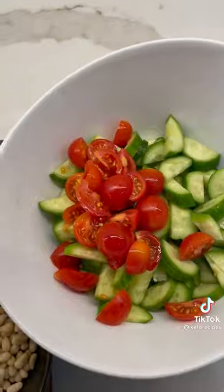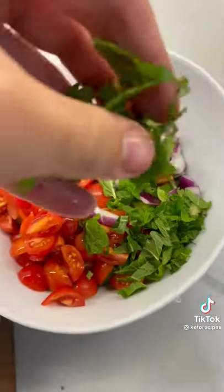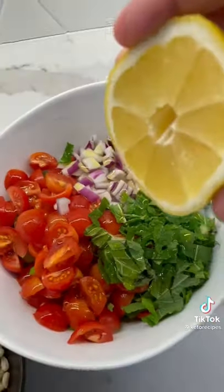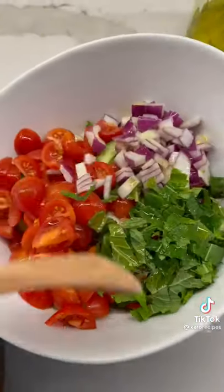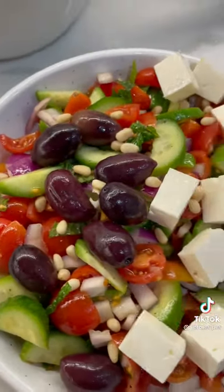Just grab a big bowl, toss in your cucumbers, tomatoes, red onion, and then the fresh herb — it adds a ton of fresh flavor. Drizzle on some olive oil, squeeze in some lemon juice, toss around, add sea salt, pepper, and sumac.